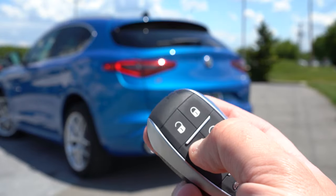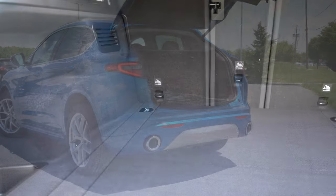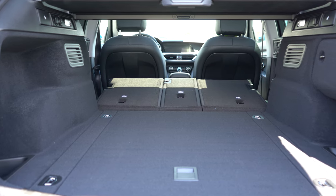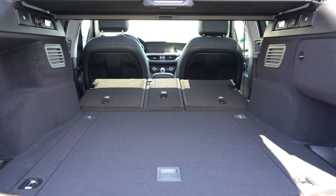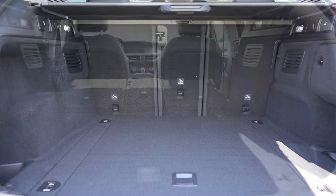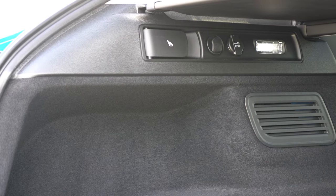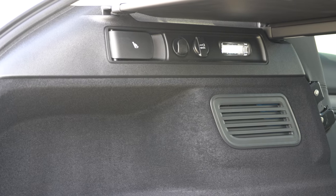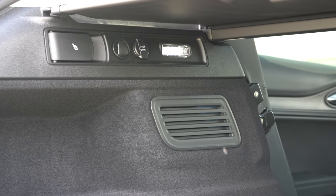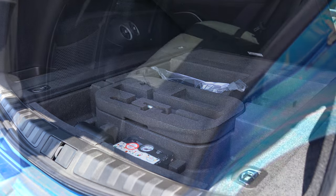Around back of the Stelvio, the power tailgate comes standard. Once opened, cargo capacity comes in at 18.5 cubic feet. If that's not enough, a 40/20/40 split-folding rear seat bumps that up to 56.5 cubic feet, and there are levers in the cargo area to fold those seats down. The cargo area also features dual LED cargo lights — most vehicles just have a single halogen — along with tie-down anchors, a 12-volt power outlet, grocery bag hooks, and in-floor storage.